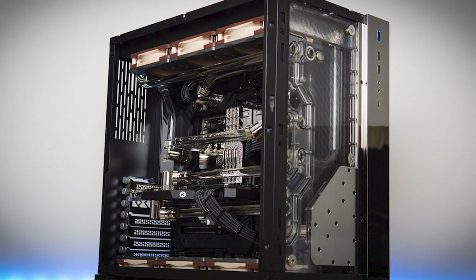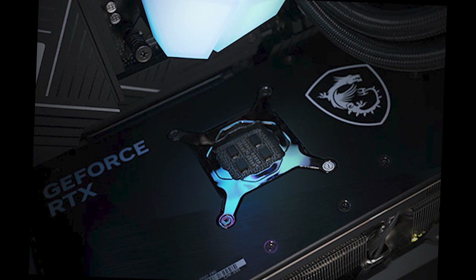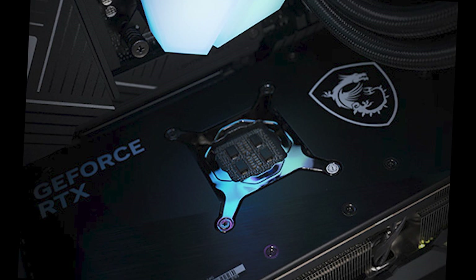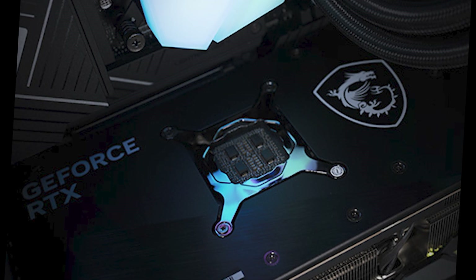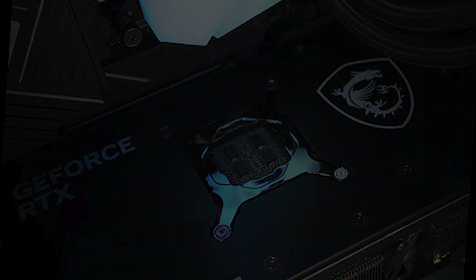Gaming is all about experience, and this PC does not disappoint. The MSI Infinite RS 13th offers features like high refresh rates, support for ray tracing, and immersive sound quality — all of which combine to take the gaming experience to a whole new level. So whether you're a professional gamer, a content creator, or simply someone who appreciates the finest technology, the MSI Infinite RS 13th is a game changer in the pre-built PC world.